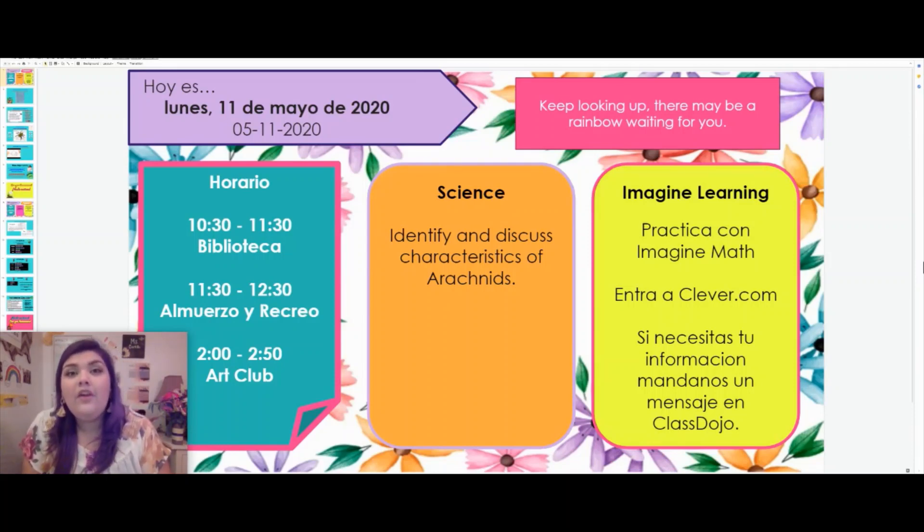We are going to go ahead and get started with this week. Remember that on Mondays, Wednesdays, and Fridays, you have Library with Ms. Walton. Please be sure to be checking on that. She has been also putting stuff on Dojo, so you can make sure to look at the Cornelius School Dojo.